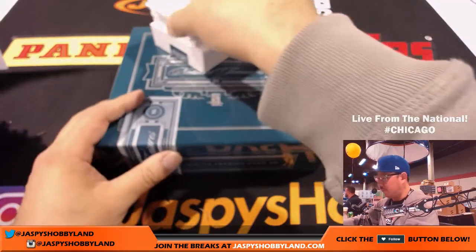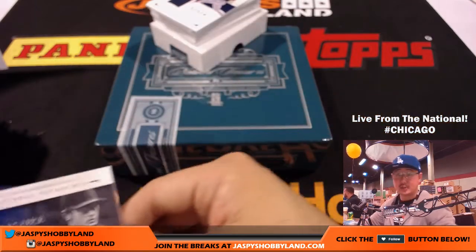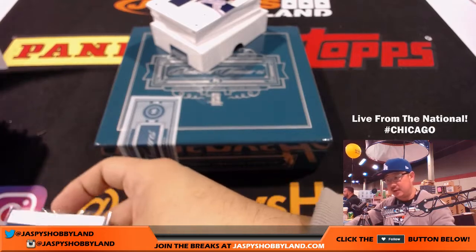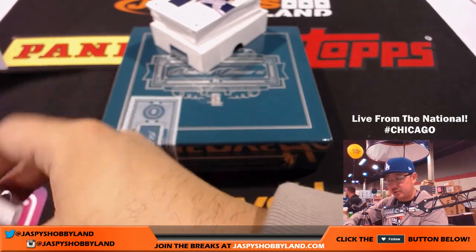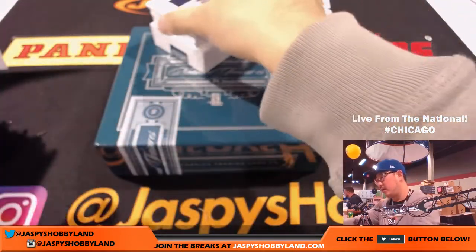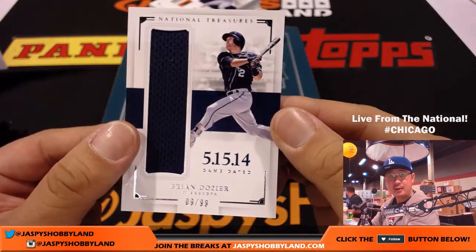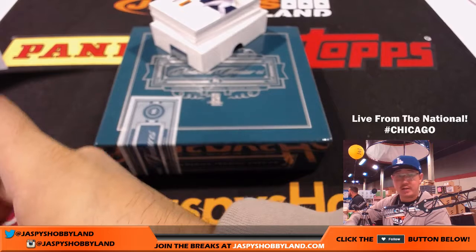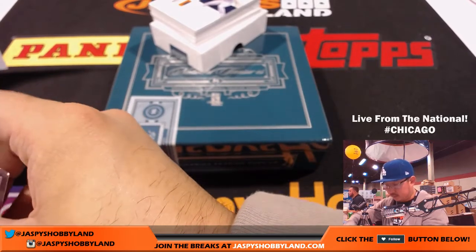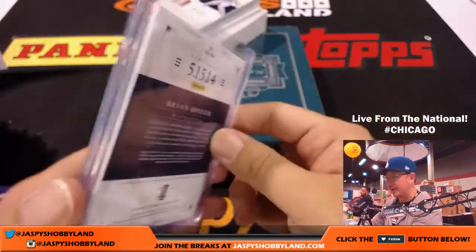Let's see what we got to close this out. Where does Yu Darvish go? Four out of 49, Yu Darvish — Rangers asking understandably a lot for their ace. Rangers, that goes to Ed Gareth. Ryan Dozier, 9 out of 99, game dated relic for the Twins — that'll go to Sherry. Michael Haas says Yu Darvish goes to the Dodgers.